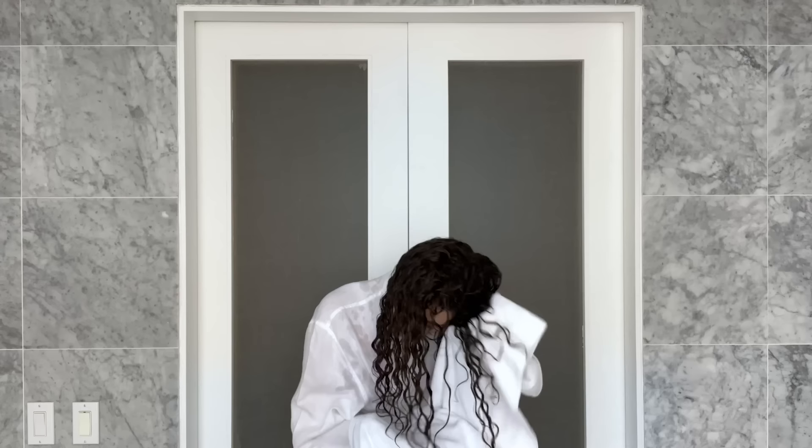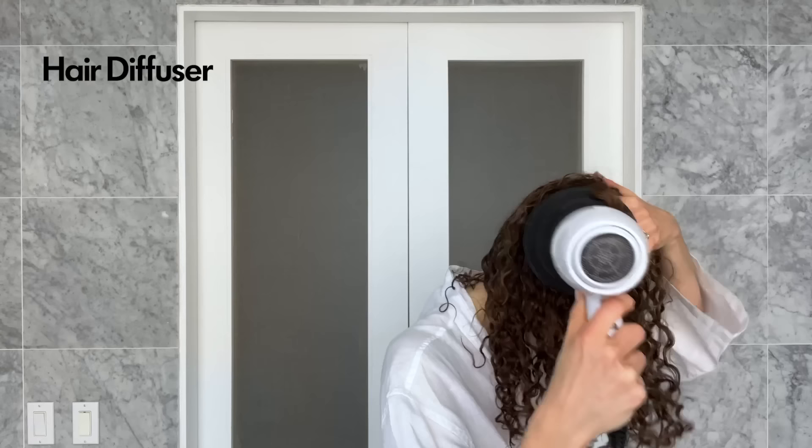I'm going to use this microfiber towel. This is the diffuser attachment that I use to travel with — it's really good.